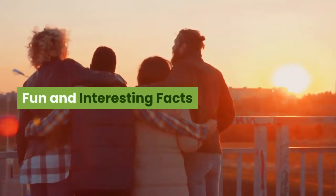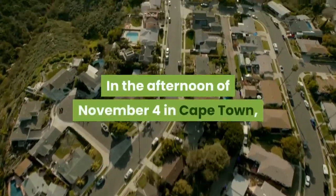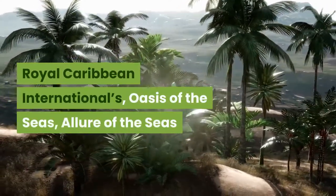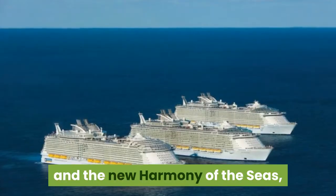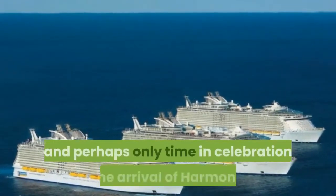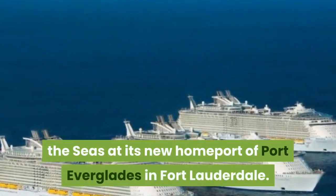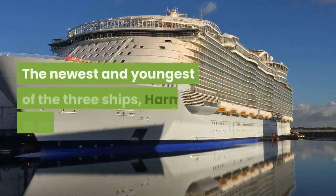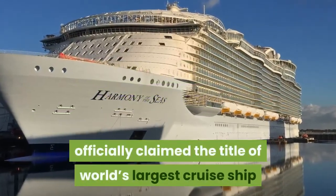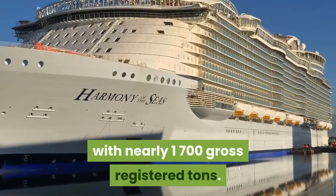Fun and interesting facts — The Three Sisters United, a historical union. In the afternoon of November 4th in Cape Town, Royal Caribbean International's Oasis of the Seas, Allure of the Seas, and the new Harmony of the Seas all lined up at sea off the coast of Florida for the first, and perhaps only, time in celebration of the arrival of Harmony of the Seas at its new home port of Port Everglades in Fort Lauderdale. Harmony of the Seas officially claimed the title of world's largest cruise ship after beating her two Oasis-class sisters with nearly 1,700 gross registered tons.